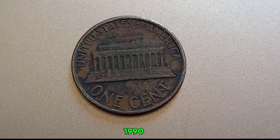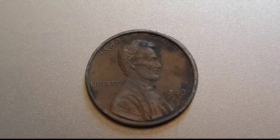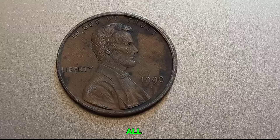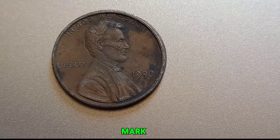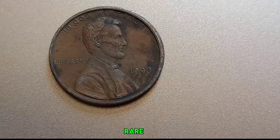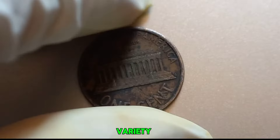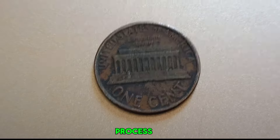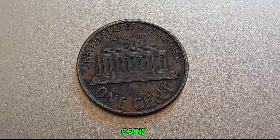In 1990, most Lincoln pennies were minted with the D for Denver or S for San Francisco mint mark. However, a small number of pennies were mistakenly struck without any mint mark at all. On a normal 1990 Lincoln penny, you'd find the mint mark right here, but on this rare coin, there's no mint mark to be found. Minting errors can occur for a variety of reasons, often due to oversights during the minting process. This particular error made this penny one of the most sought-after coins among collectors.